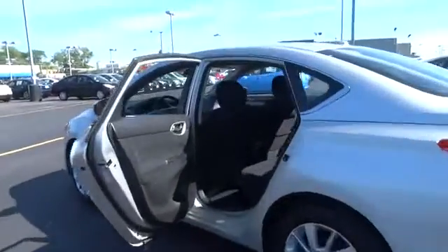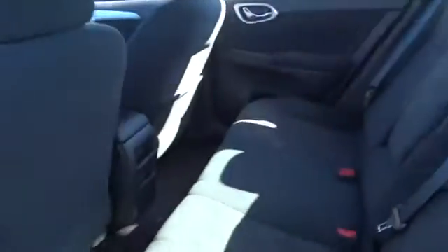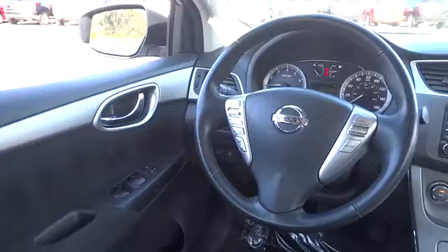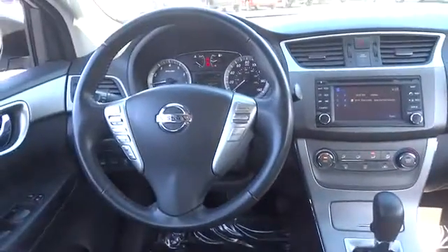Here are some of this vehicle's great options: stability control, traction control, steering wheel audio controls, anti-lock braking system, air conditioning, adjustable steering wheel, power steering, driver airbag, keyless entry, cruise control, FWD, rear defrost.